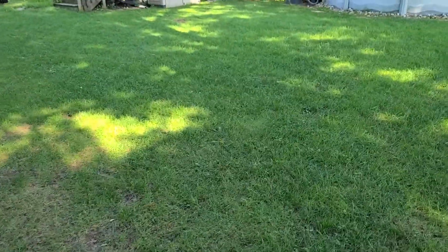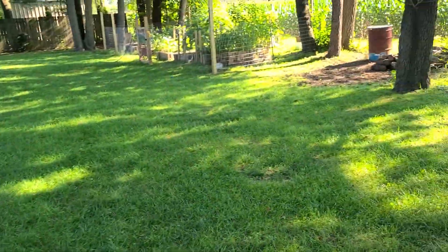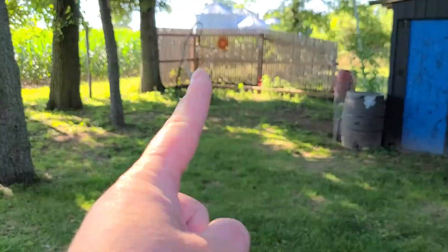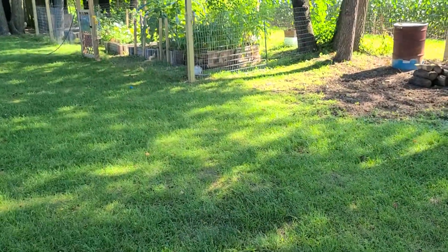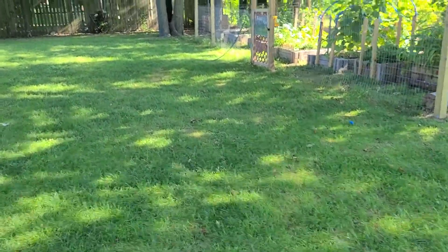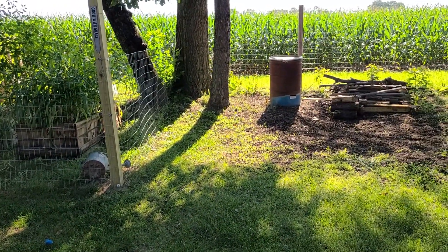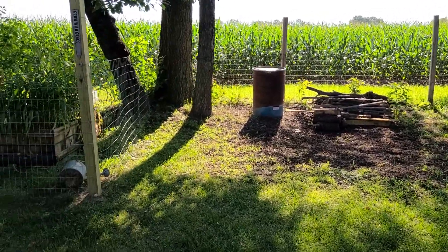That was a lot of work. When you look around and see all the changes we made — we also built the fence and put it all the way around, two years ago as well. It's crazy how time flies when you're improving your property. But looking around, we have completely outgrown this property.